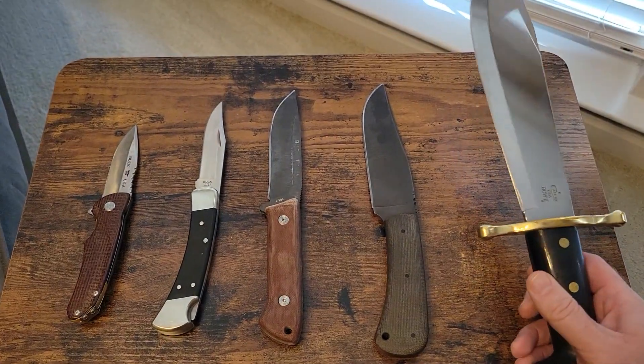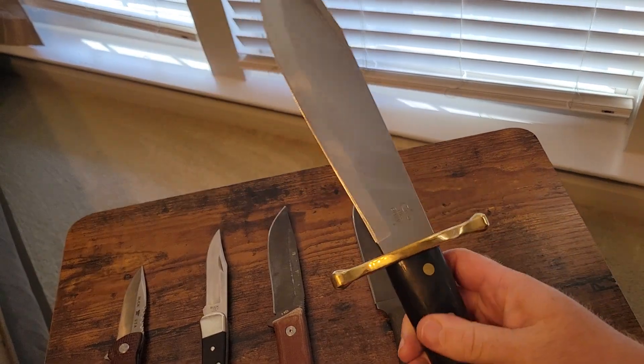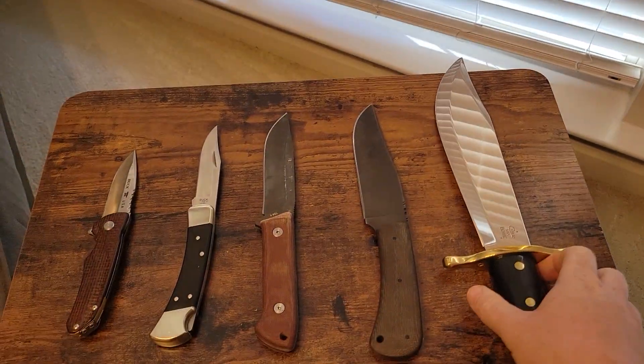First up we got the Case Bowie Knife. Beautiful blade. Tough blade.